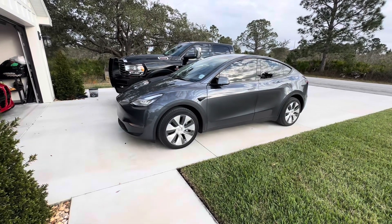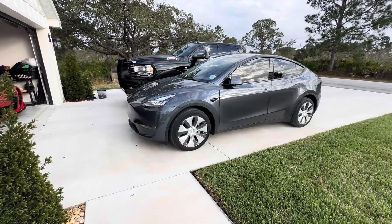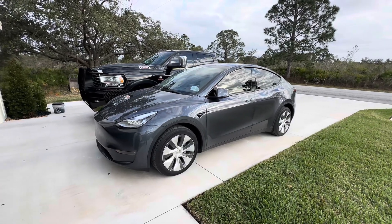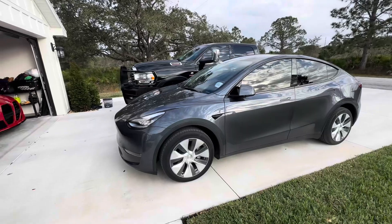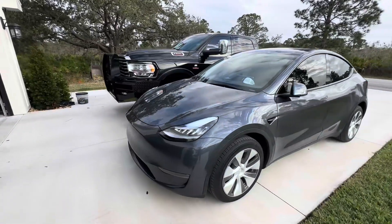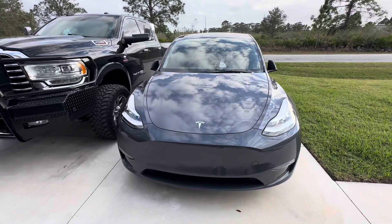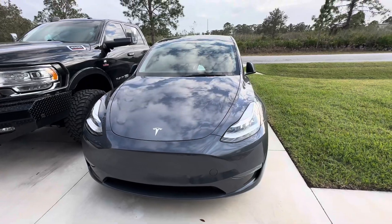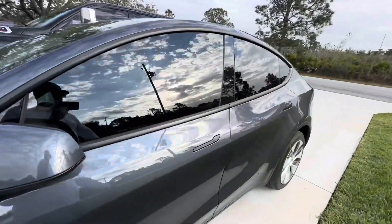We're going to change out the hubcaps and go with a different style — not sure which ones yet. This is my wife's vehicle so we can't do too much to it. The nice thing is we got the window tint on there. We haven't tinted the windshield yet but that will be coming. We also got new black badging coming to replace the chrome.